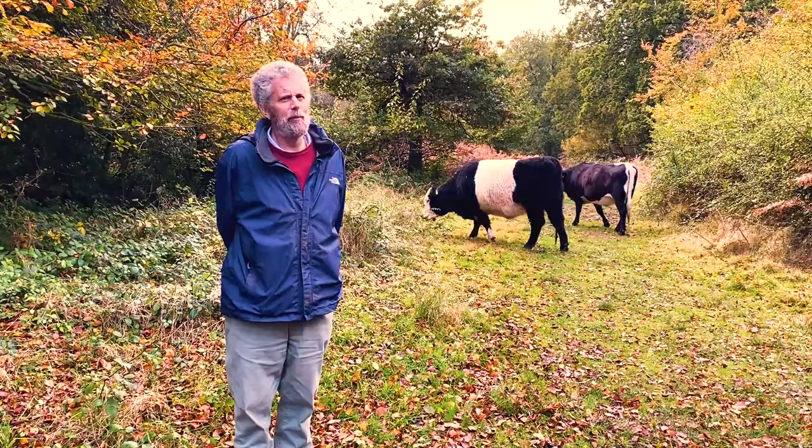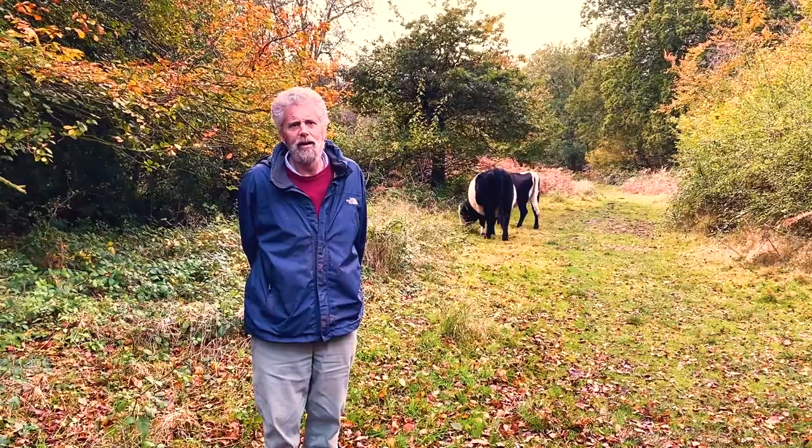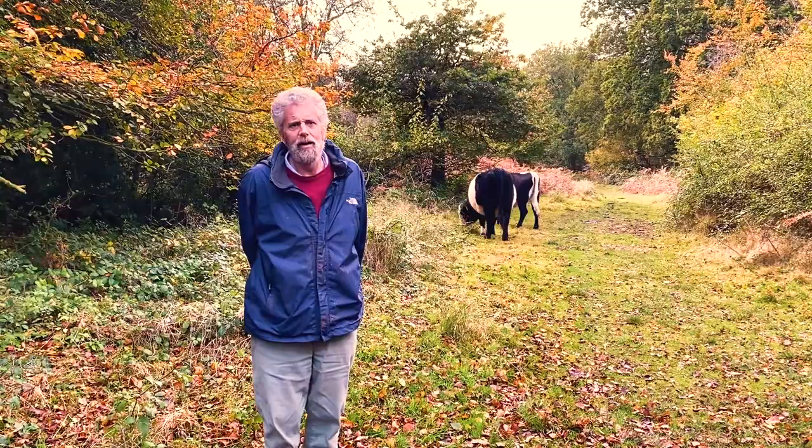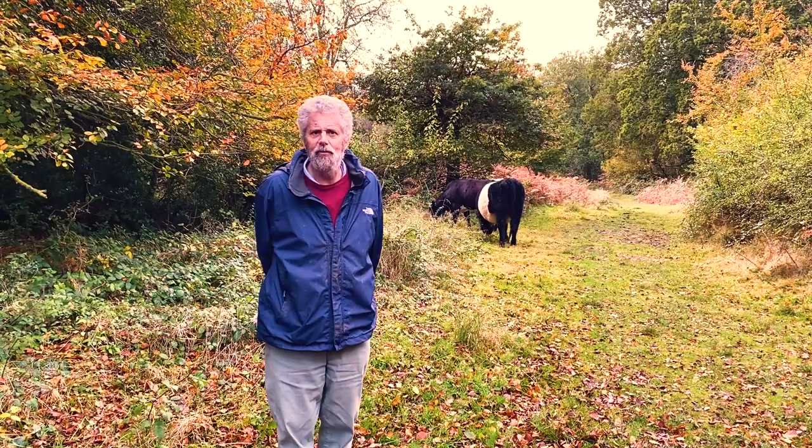This is Selborne Common, one of the very few bits of common land left in East Hampshire. Where they do exist they are a joy. It is maintained now as wood pasture, as it would once very much have been used by local commoners and members of the village. It's got cattle on it, it's cropped for coppicing, with glades maintained for feeding sheep and cattle.